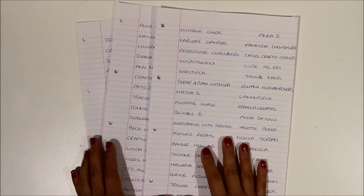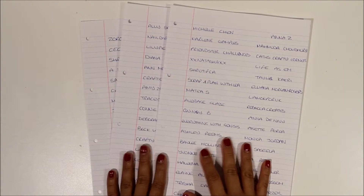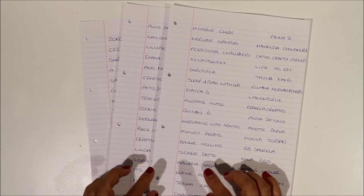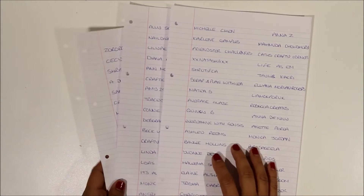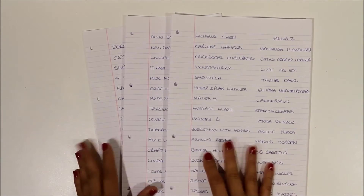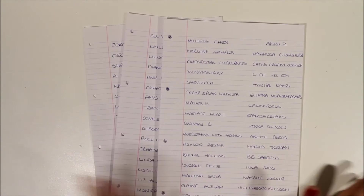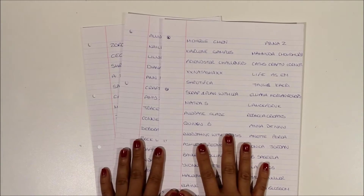Hi guys, it's Claire. I'm back with a quick but very exciting video for you today. What I'm going to do is draw the winner of the 100 subscriber giveaway. We're now way over 100 subscribers — I think I've got just over 400 now, which absolutely blows my mind. I can't believe 400 people want to watch my craft stuff and what I get up to. But anyway, this was a 100 subscriber giveaway.